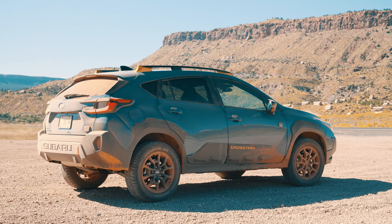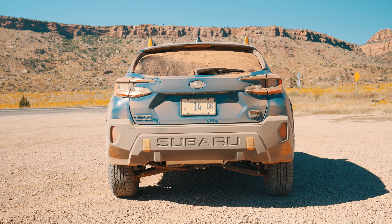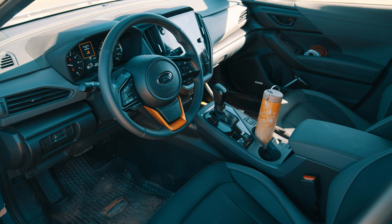Under the hood we have a 2.5-liter boxer engine making 182 horsepower and 178 pound-feet of torque, backed up by a CVT. I'm blown away by how much I've enjoyed this. Even with what sounds like an underpowered engine and a CVT that's not the most exciting gearbox, Subaru really makes the most of it. They swapped out the final drive ratio from 3.7 to 4.11 out back, giving it more punch off the line and better torque management off-road. The gearbox also has a simulated manual mode so you can hold gear ratios off-road. Subaru put a lot of thought into this, and it shows.